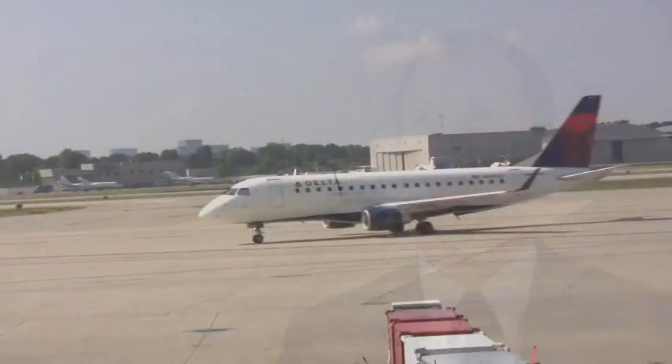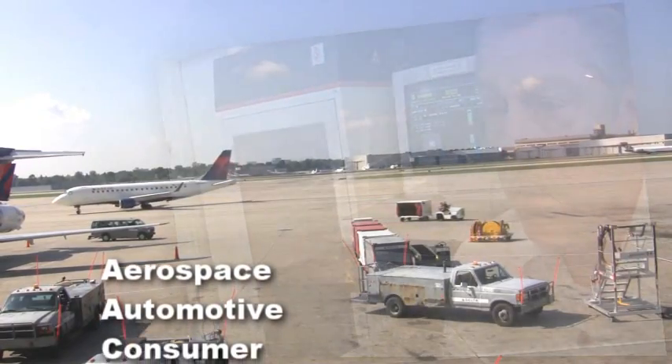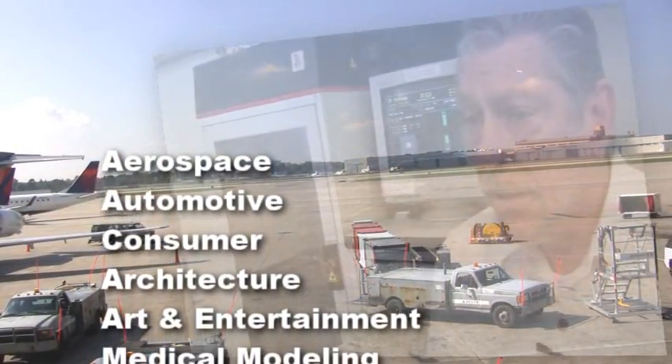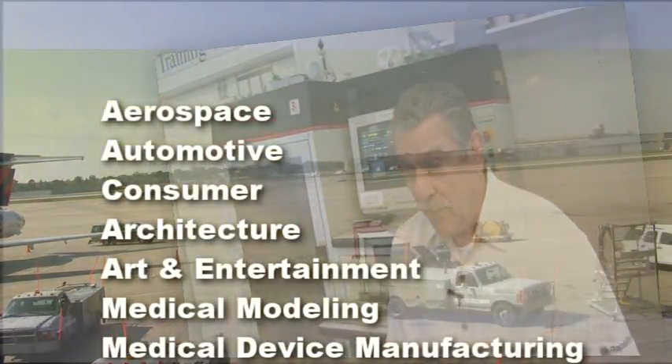It's just a real privilege to work with RapidTech and the people there — first class. The primary industries that RapidTech currently serves are aerospace, automotive, consumer products, architecture, art and entertainment, medical modeling, and medical device manufacturing.